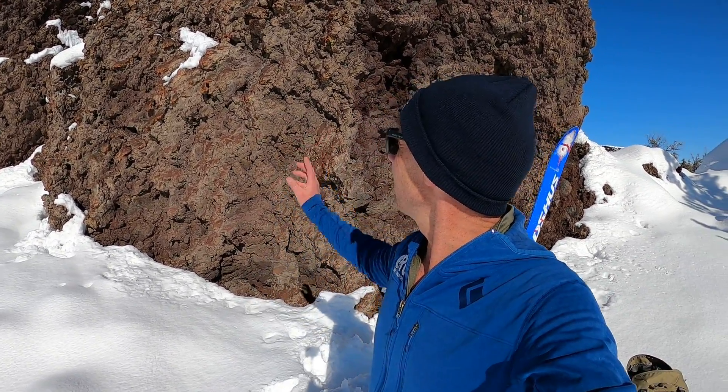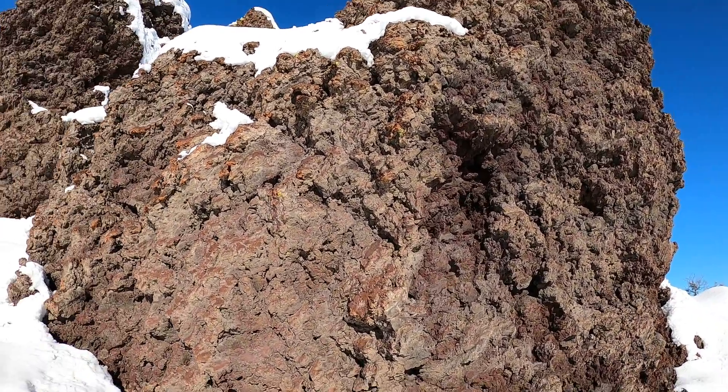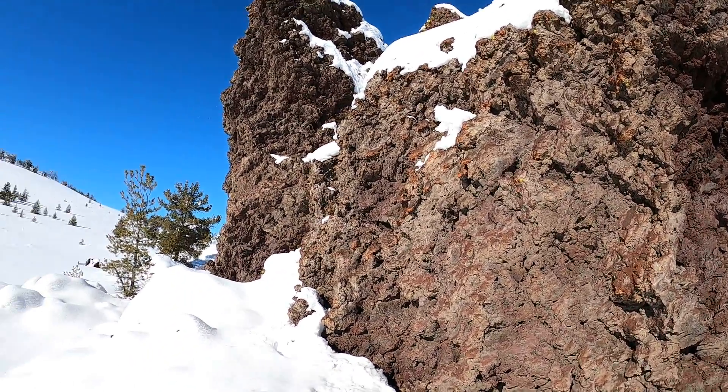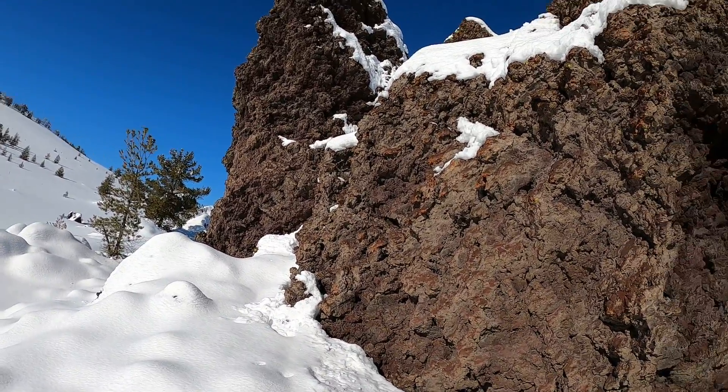The feature I want to point out today with this video is this neat block of rock behind me here. This is all basalt that erupted from one of the local volcanoes. You can see it's upwards of maybe 15 to 20 feet tall in places. This is what we call a rafted block.